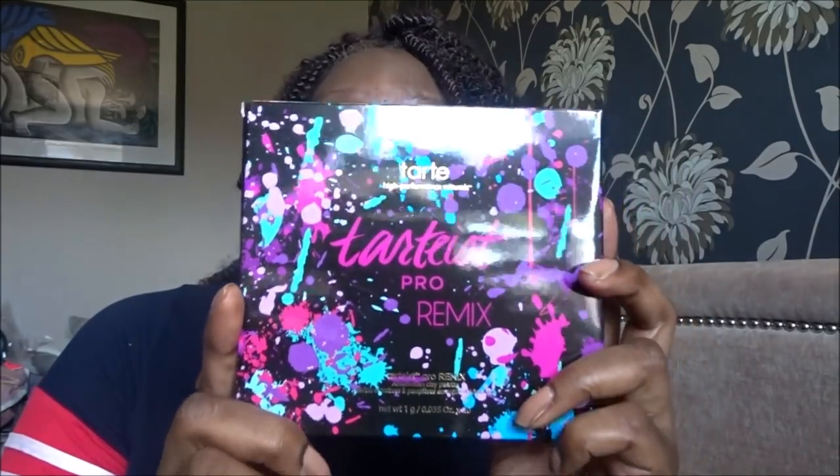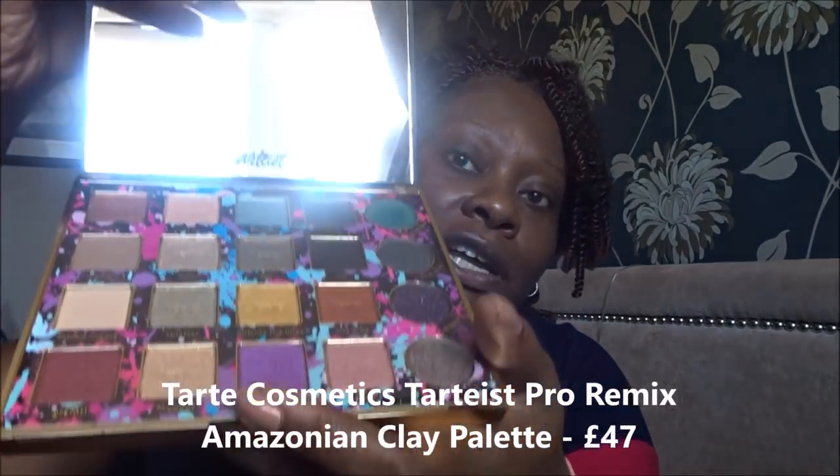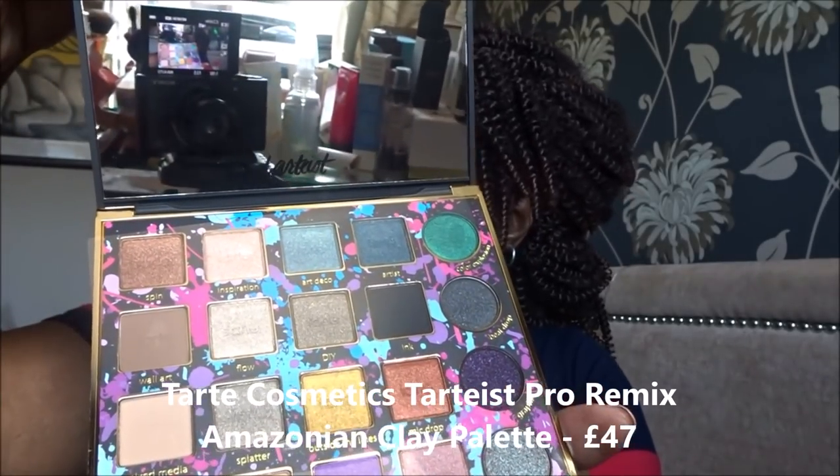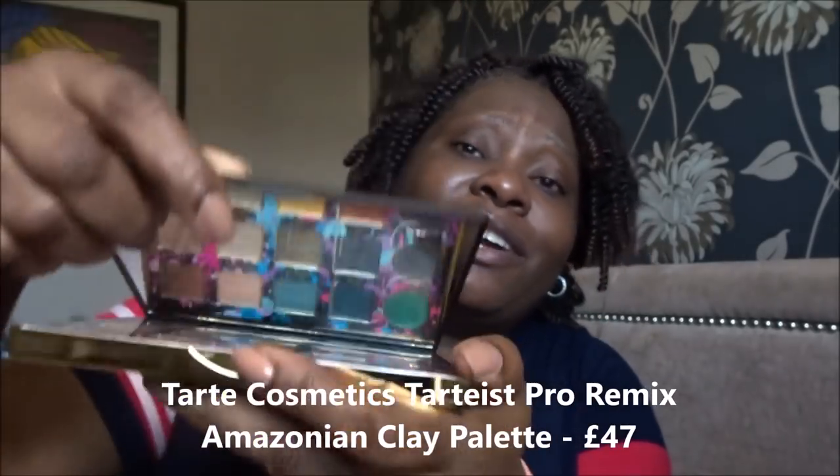I also bought another eyeshadow palette — it's called the Tarte is Pro Remix. It's not like I really need an eyeshadow palette, it's only because I saw the colors and I knew that it was going to be Tarte quality. Someone just took over my body, I reached for my mobile and the next thing I know it was ordered. Look at those colors — I absolutely love those colors, they look fantastic.